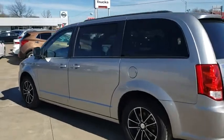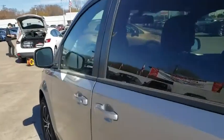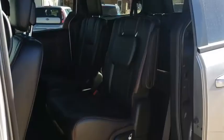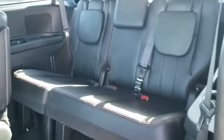Keyless entry, remote engine start, navigation system, Bluetooth, leather-wrapped steering wheel, power steering, adjustable steering wheel, floor mats, four-wheel disc brakes, aluminum wheels, auto-dimming rear-view mirror, and hard disk drive media storage.